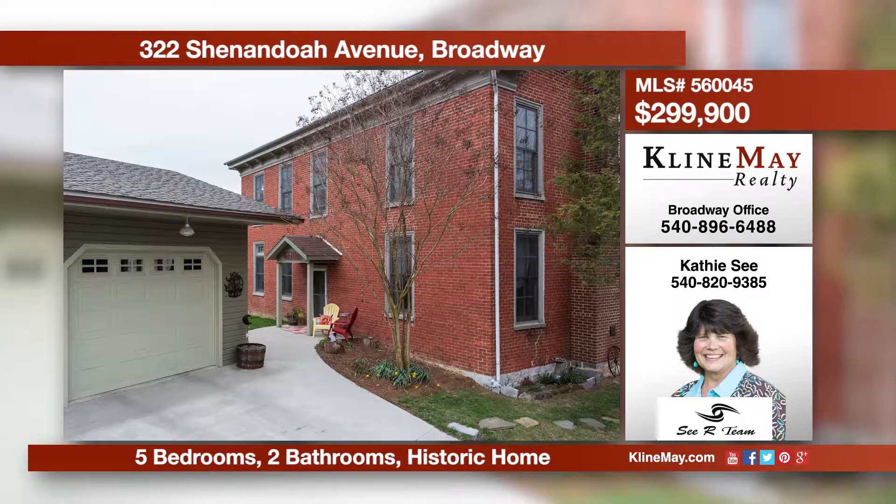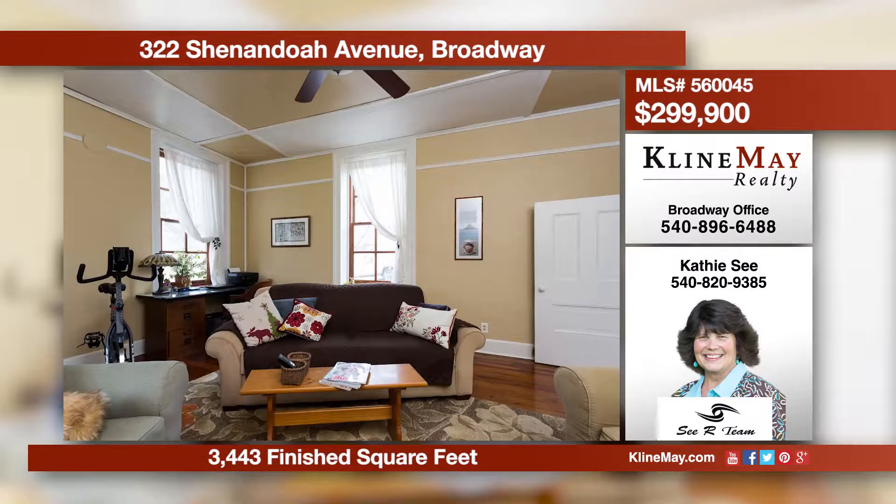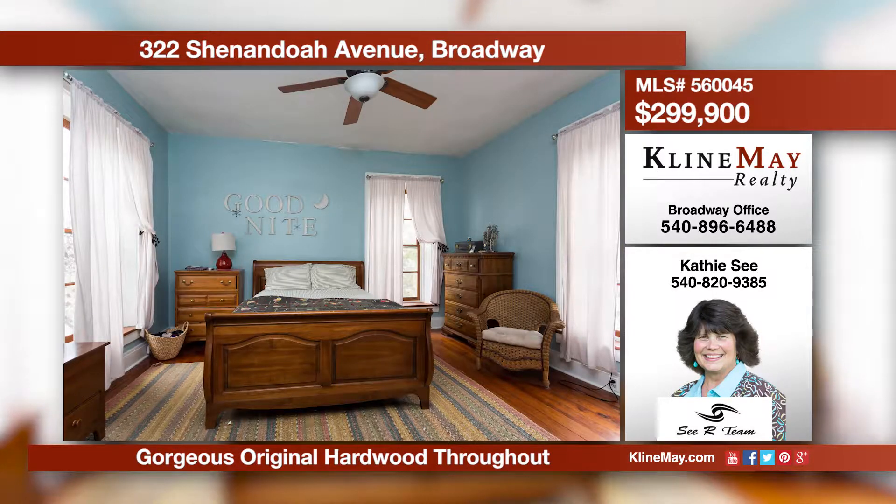Own a piece of history with this stunning home with roots back to 1809. Enjoy the lovely original hardwood, two kitchens, and a charming upper-level reading nook. Exterior features include an attached garage, storage shed, a relaxing front porch, plus so much more.